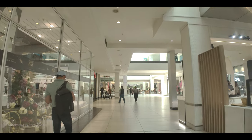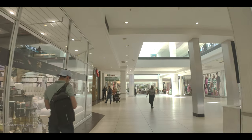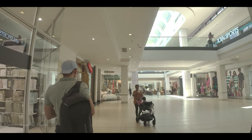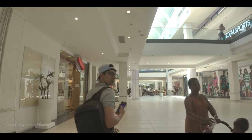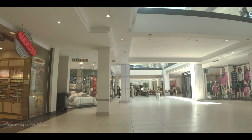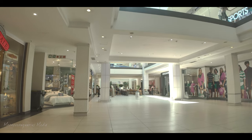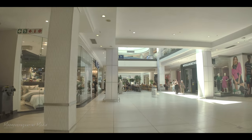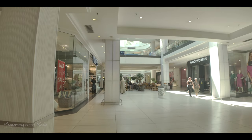We've got Clicks, which is a store that sells cosmetics, makeup, shampoos, some electronics, and chocolates. There are just so many shops here — I'm sure there must be over a thousand shops.